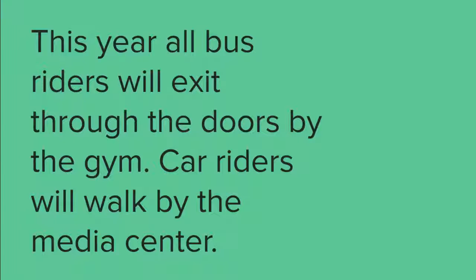This year, all bus riders will exit through the side doors by the gym, and all car riders are exiting by the media center through our front doors. We'll have teachers to direct you and guide you through that experience since it's new.